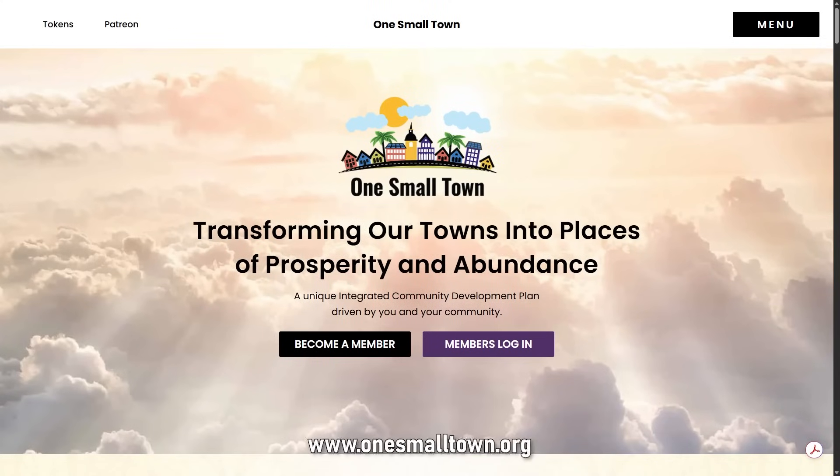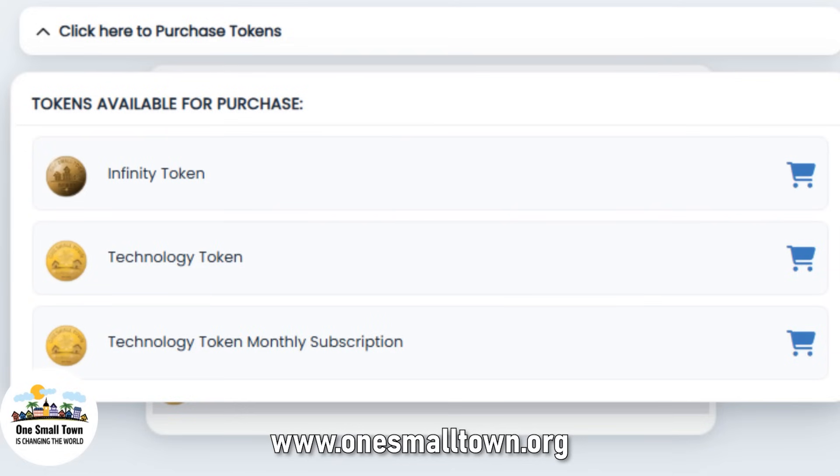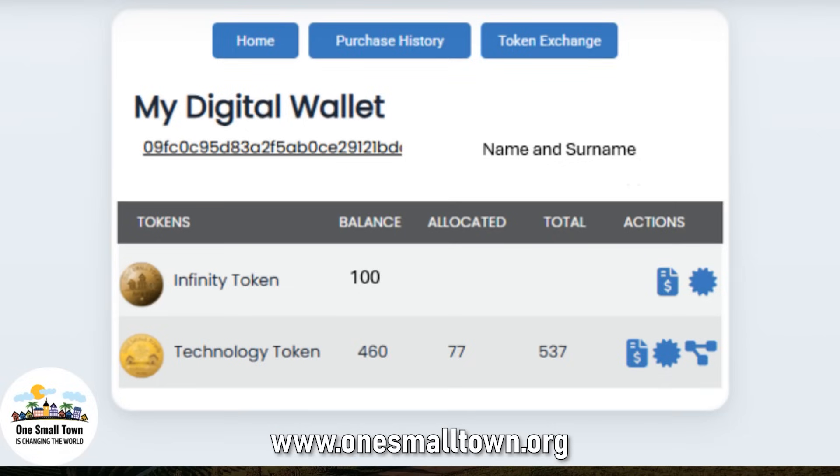So go to onesmalltown.org, make a donation by getting as many technology tokens as you can, and let's really start cleaning up the world.